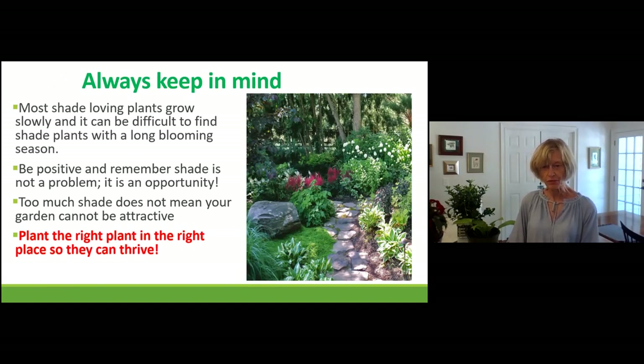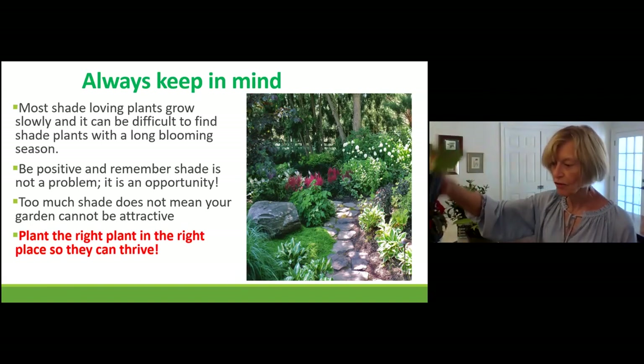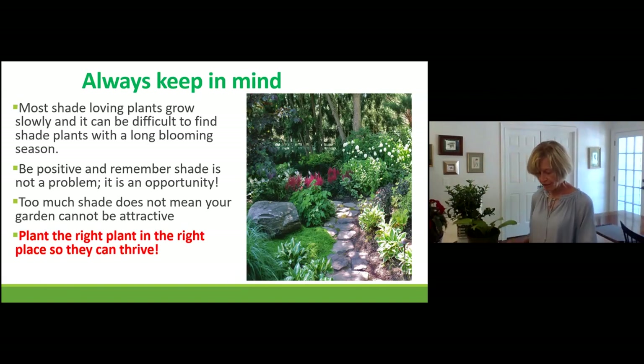Getting back to these beautiful gardens — that's an inspiration right there. Always stay positive about your shade garden. Shade is not a problem; it's an opportunity. Too much shade does not mean your garden cannot be attractive. I have some very deep shade, and by using texture and various shades of green, it's still an appealing garden. I can walk back there with friends and show them the fruits of my labor.